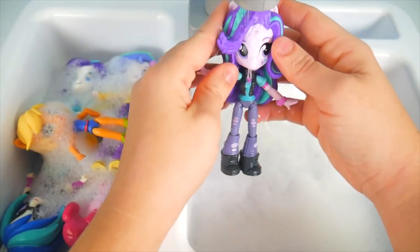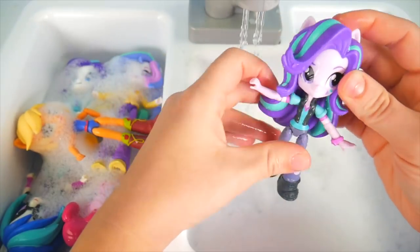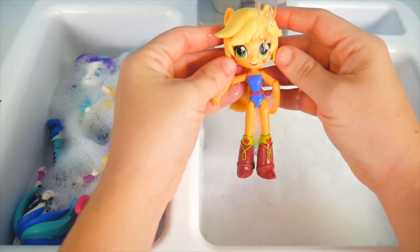Starlight Glimmer, did we get it off all of your clothes, face, hair? Sorry about that — too much water! Let's bring over our other ponies here. It's an Applejack — say howdy, y'all! Maybe muddy on the farm, huh? Well, now you're not muddy anymore.